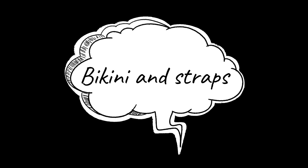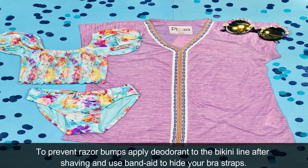Bikini and Straps: To prevent razor bumps, apply a nutrient cream to the bikini line after shaving, and use a band aid to hide your bra straps.